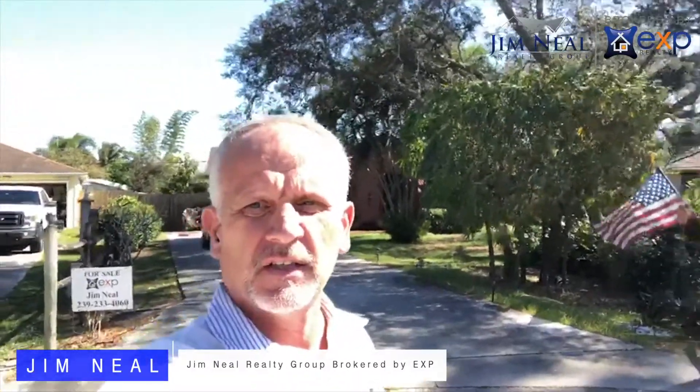Hey, this is Jim, your favorite Florida realtor down here in sunny Bonita Springs, Florida. Got a house behind me — it's coming soon. We're in the process of doing some pictures and walk-through videos, so I want to tell you a little bit about it.